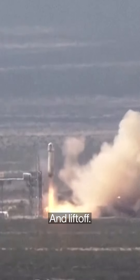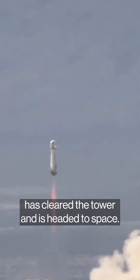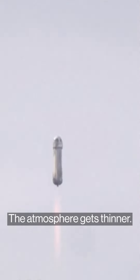We have ignition of our BE-3 engine. And liftoff. Mission Control confirms that New Shepard has cleared the tower and is headed to space. You can see on the lower left side of your screen that we're gaining speed. As New Shepard gains altitude, the atmosphere gets thinner.